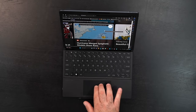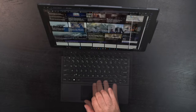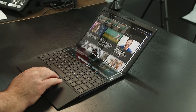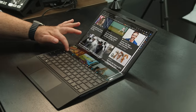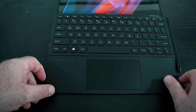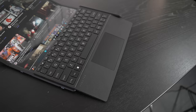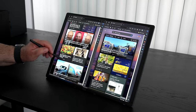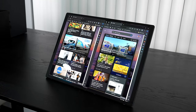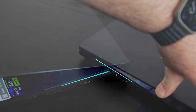An honorable mention goes to the HP Spectre Fold — the best implementation of a foldable PC to date. I didn't give it the top spot due to its $5,000 price tag; it's more proof of concept. But HP's execution is simply stunning — an engineering marvel in both software and hardware. I believe this will pave the pathway for future foldable PC technology and didn't want to go without mentioning it for 2023.